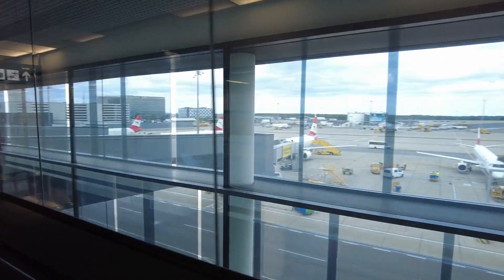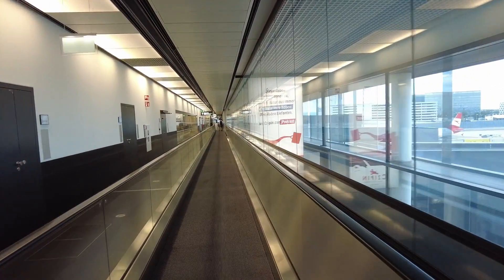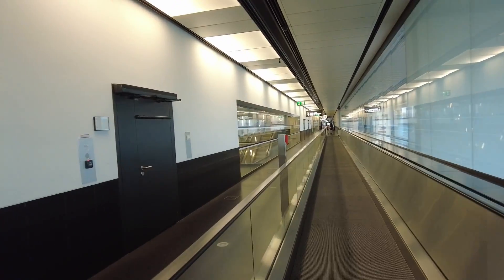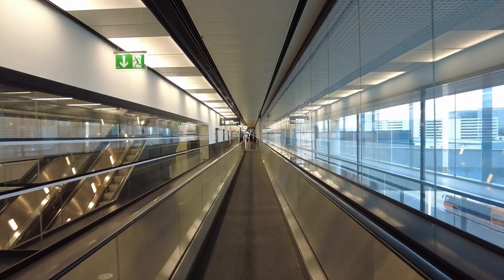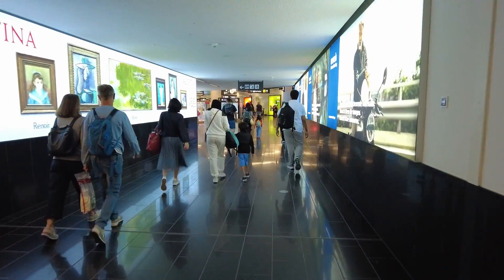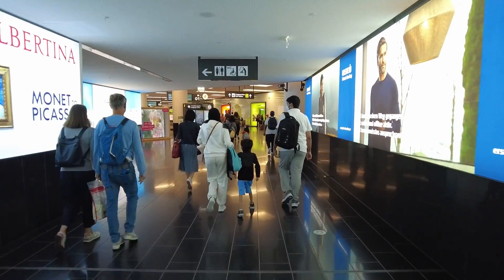After immigration, you follow the way to pick up your luggage. Remember, for entry to Austria you must check all the documents you need depending on your nationality — requirements are different for different nationalities, so please check before you arrive. In the end you will arrive at the zone where you go to pick up your luggage.